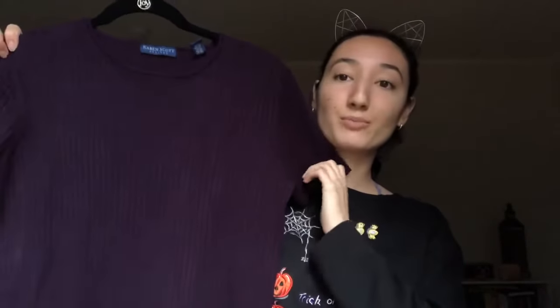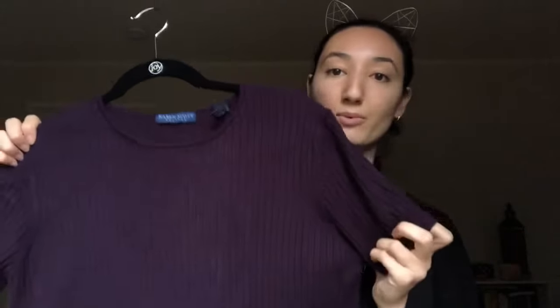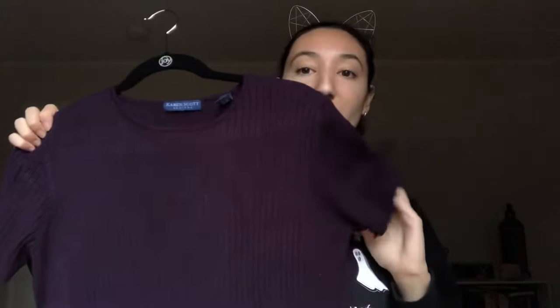I got five clothing items. The first is this deep purple ribbed sweater-material shirt by the brand Karen Scott, in a petite small — this was seven dollars. It's really soft and comfortable. I'm trying to get more colors into my wardrobe that I don't have, and this deep purple is perfect for fall and layering since it's short sleeve.